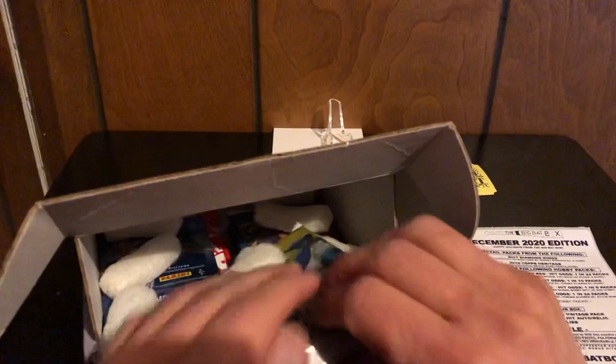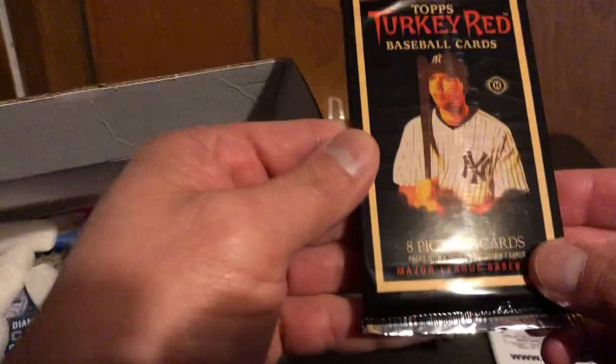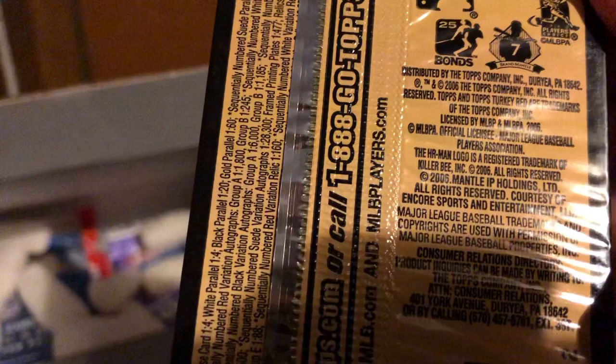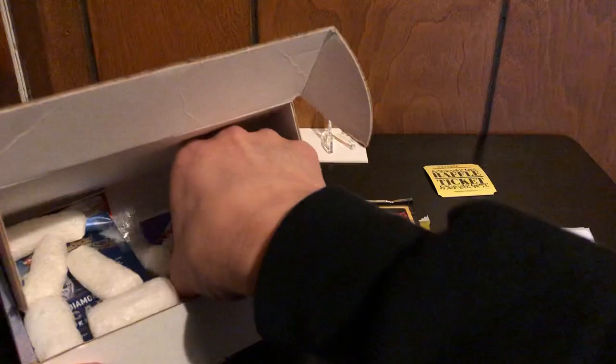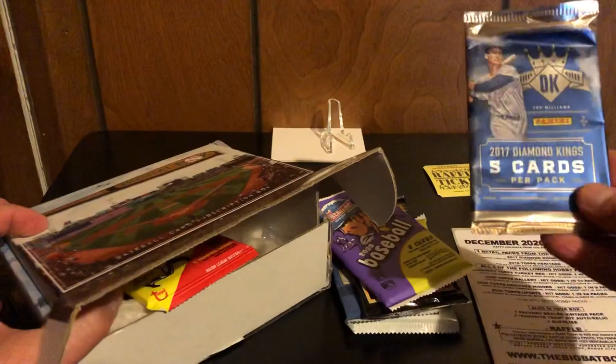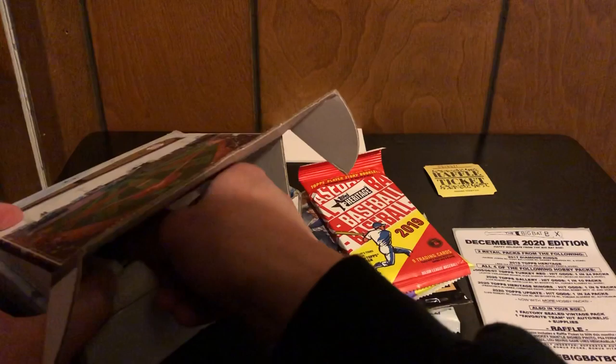All right, so we got our 2020 Topps Update, we got our Gallery pack, here's our Turkey Red from — 2006 Turkey Red — and we have our Heritage Minor League, then we got our Diamond Kings retail, Heritage retail, and we also have one factory sealed vintage and a favorite team hit in the box.